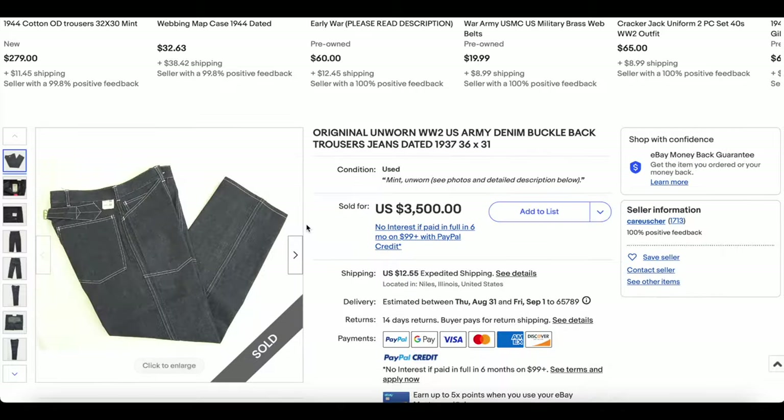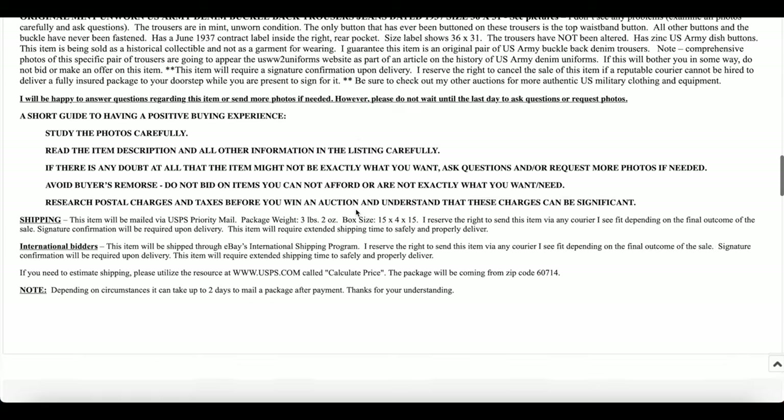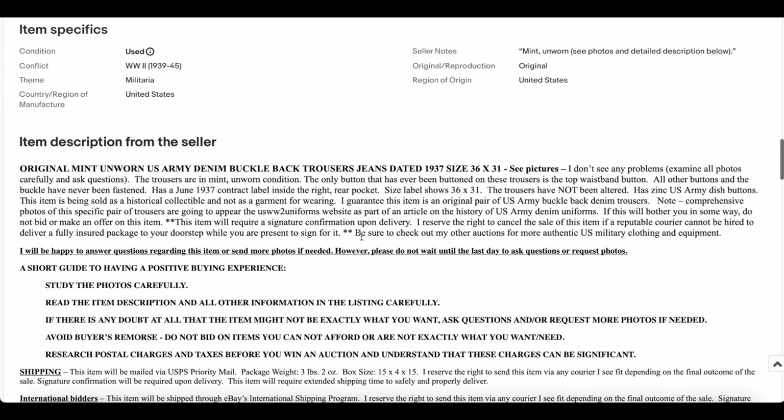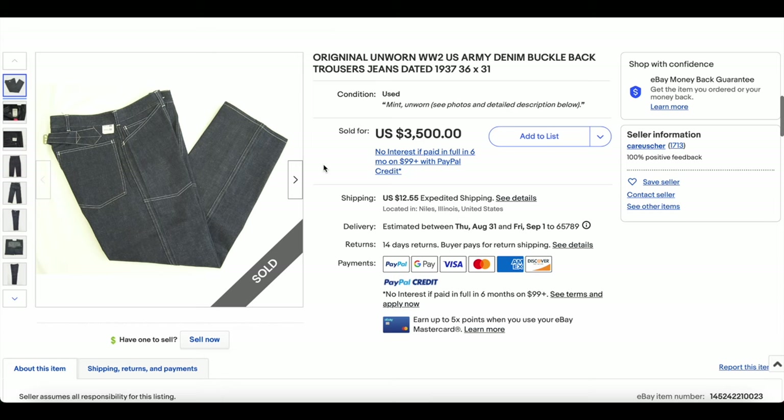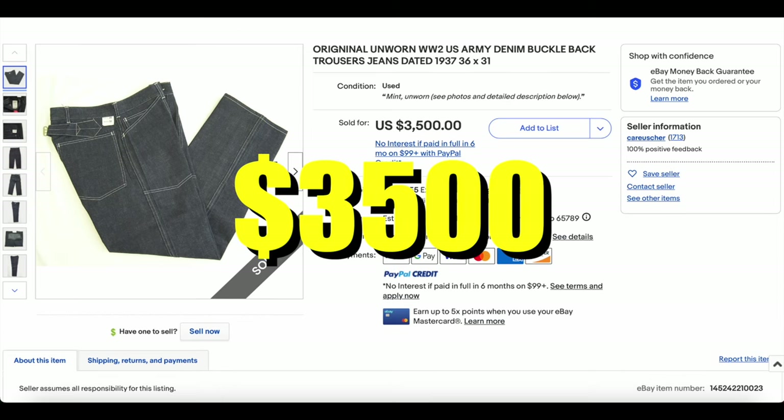They've done their research and they're pretty confident these are not some sort of reproduction or anything like that. These did sell for $3,500 — an incredible pair of jeans here.